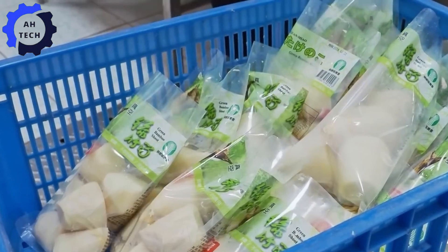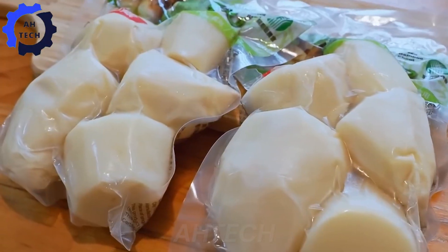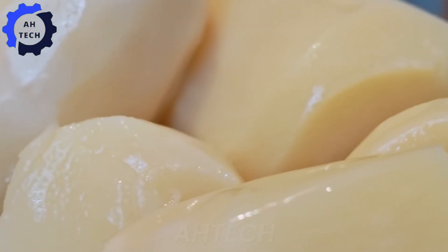Finally, the bamboo shoots are weighed and packaged, ready to reach consumers. This technology not only saves time and labor, but also improves the quality and freshness of the final product.